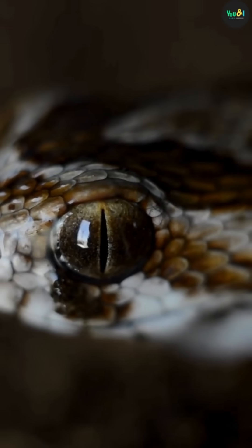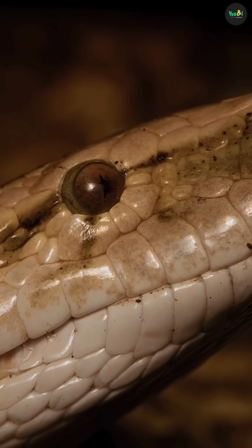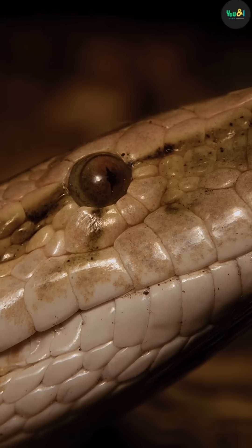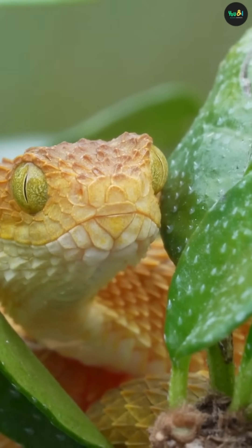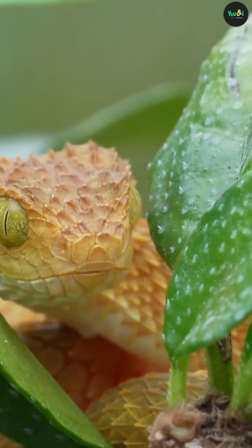A snake uses its tongue to smell the world. But unlike humans, it doesn't sniff with its nose. Instead, each fork of the tongue collects tiny chemical particles from the air or ground. When the snake pulls its tongue back into its mouth, those particles go straight to a special organ on the roof of its mouth called the Jacobson's organ, or vomeronasal organ.